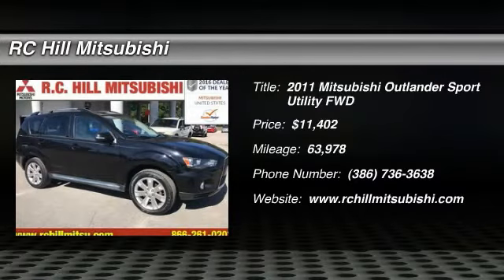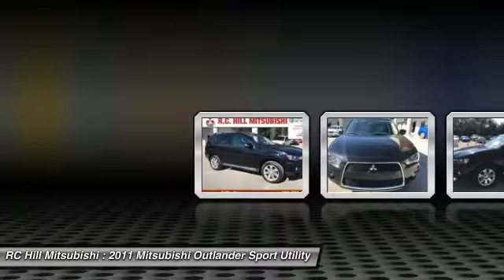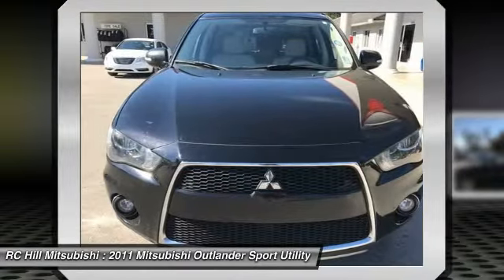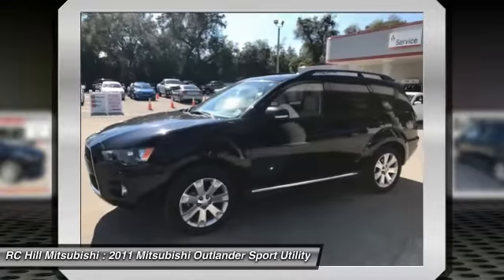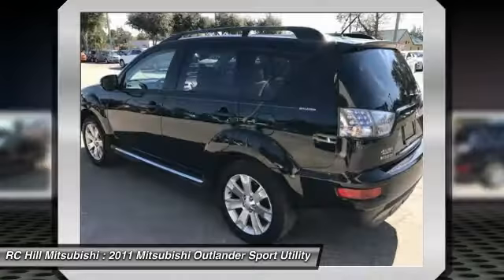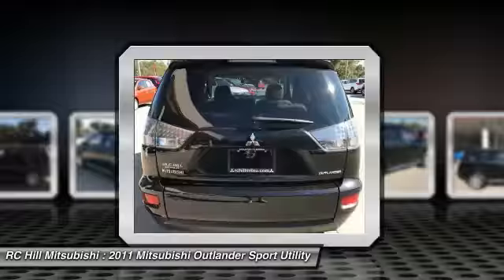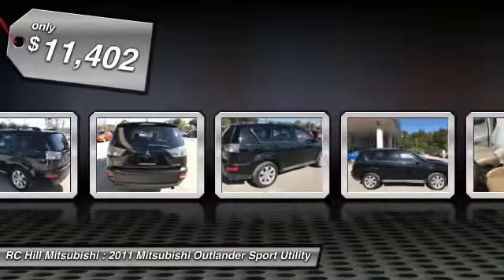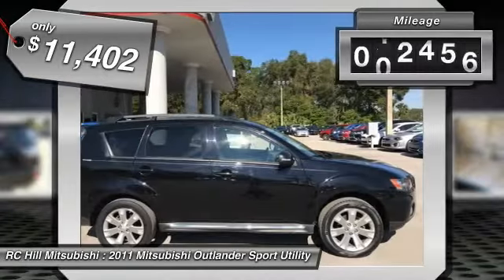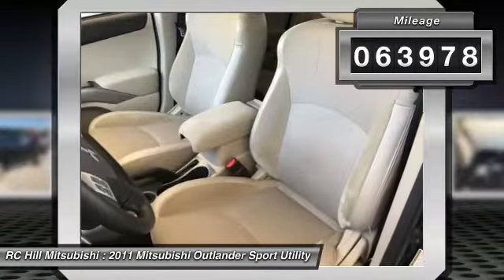2011 Outlander. A versatile crossover with power to spare, Outlander boasts an upgraded level of interior comfort and advanced technological features to give you control over every element of your drive. With super all-wheel control and a five-star frontal and side impact crash test rating, peace of mind comes standard and is priced below $15,000. This vehicle has less than 65,000 miles.